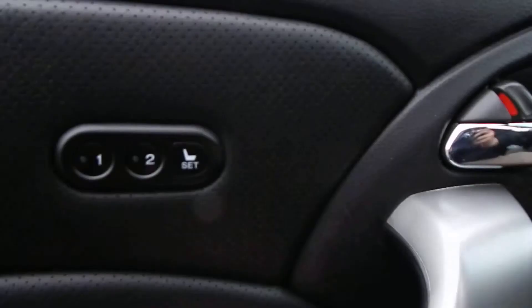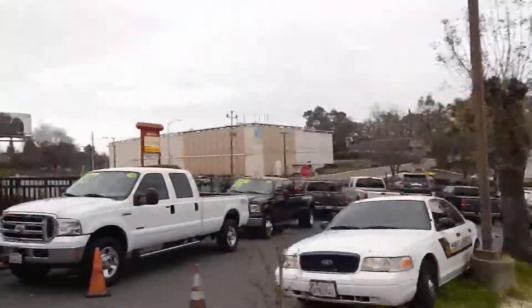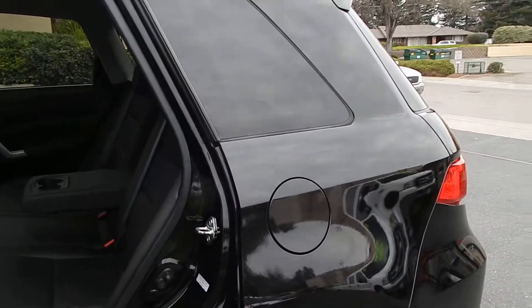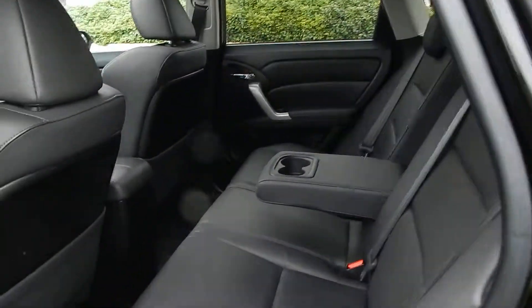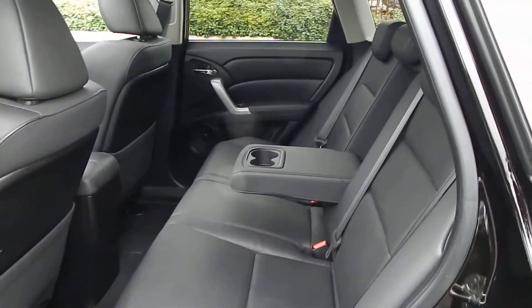We also have two seat memory settings. Taking a look at the rear of the vehicle, you'll see it is very large with ample space for three adults to sit comfortably with plenty of legroom, headroom, and shoulder room.